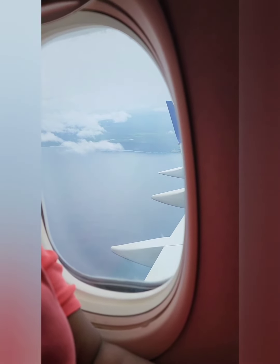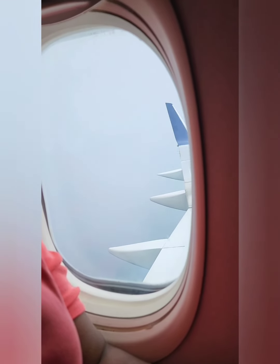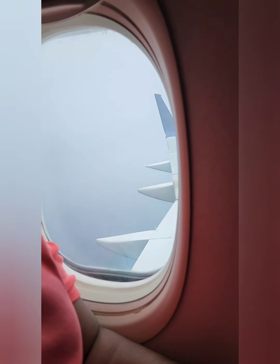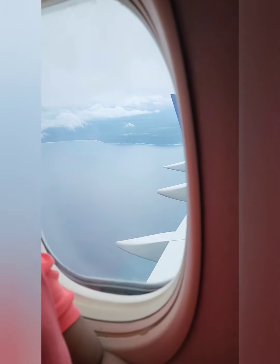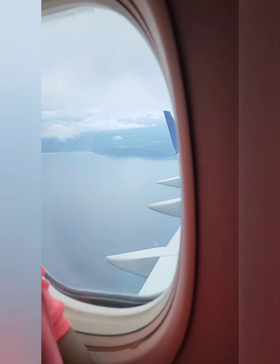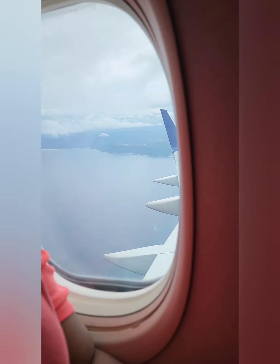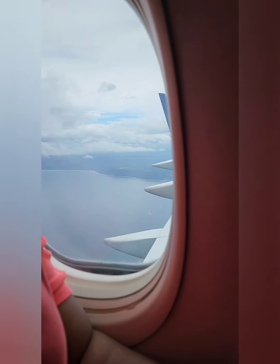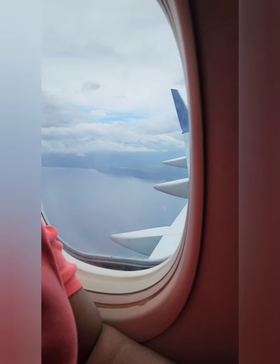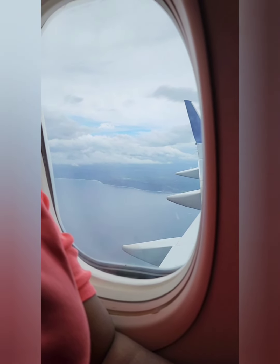The first thing you want to have ready is the address to where you are going, or the resort name and the town. It's best to screenshot it because you're paying for it and you already know where you're supposed to go. When you get into the airport, customs is going to ask you specifically where you're going, and you're not passing that spot until you answer that.